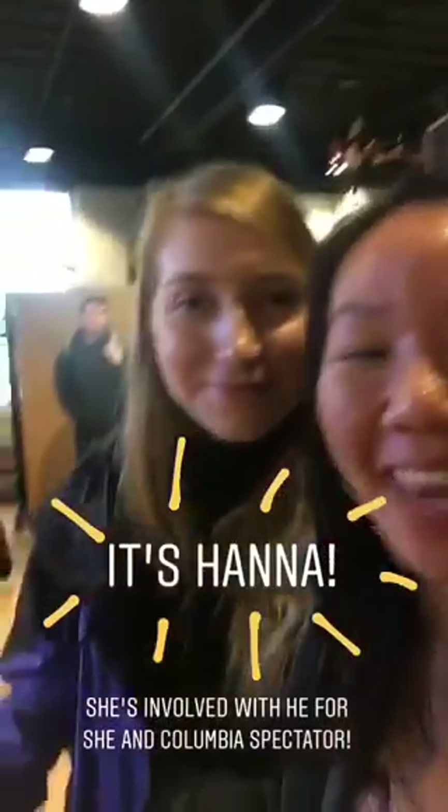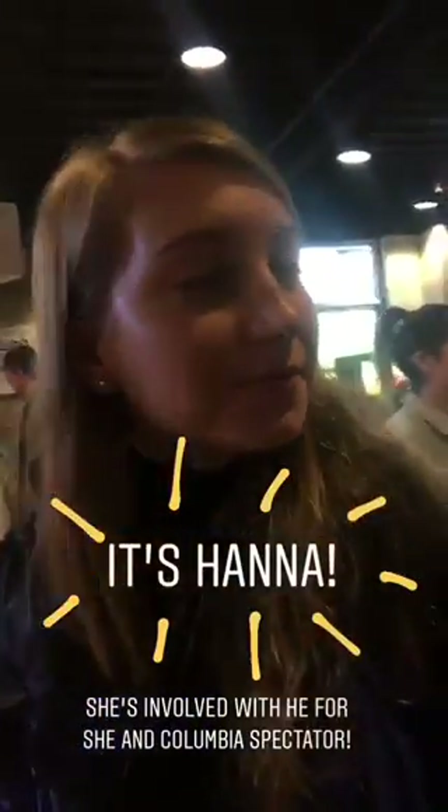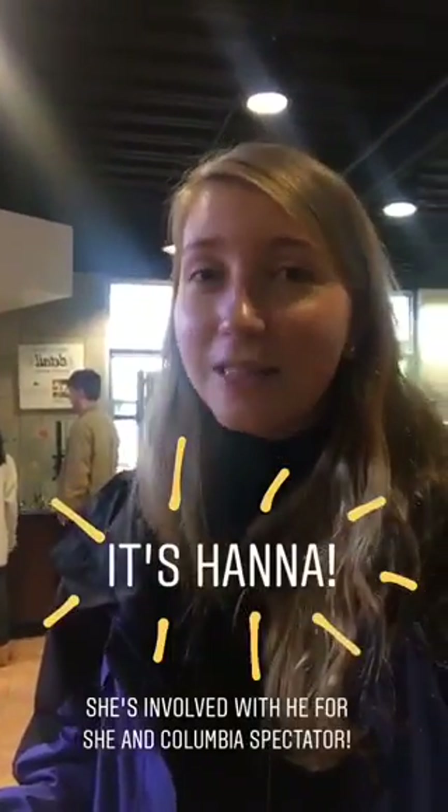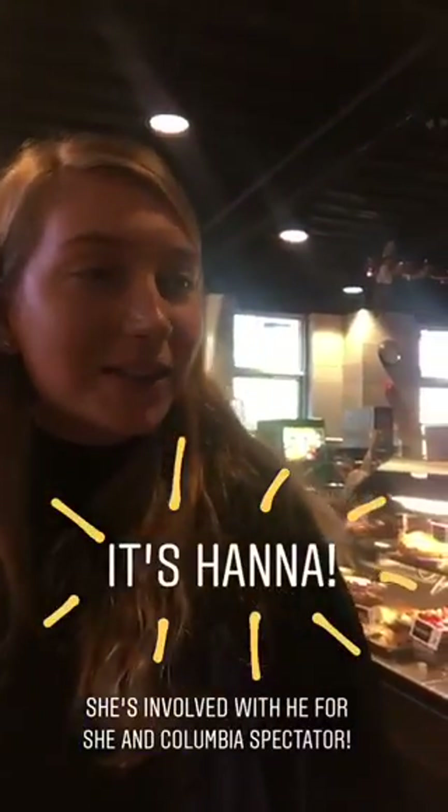I'm here with Hannah, one of my best friends. Tell us a little bit about yourself. I'm Hannah, I'm a sophomore in CC majoring in English. I'm from Cape Cod, Massachusetts.